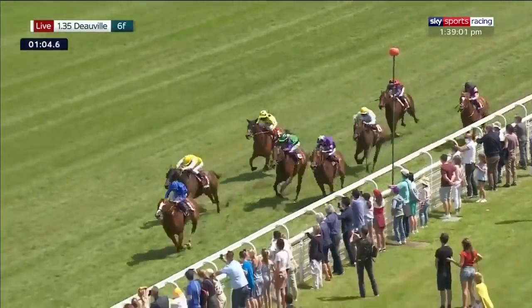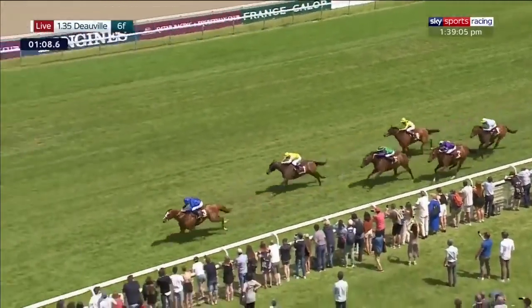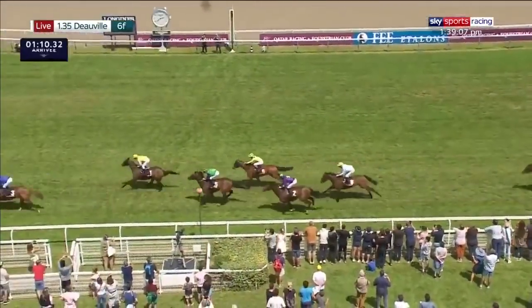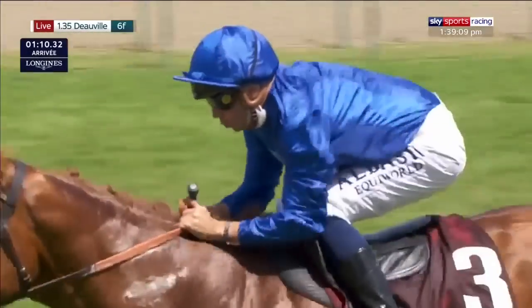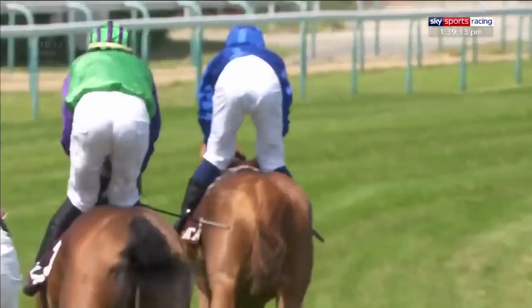Earth Light, bidding to make it six out of six, is going a length clear, but One Away is trying to battle back. It's Earth Light out in front — six from six! One Away will be second, back in third there was Crew Dragon, and they were followed through by Queen Kalua.